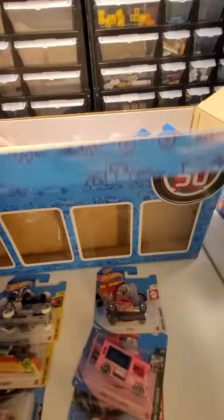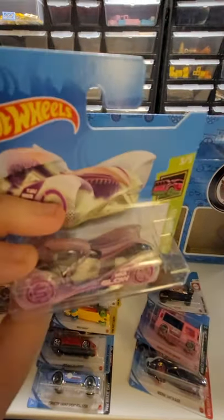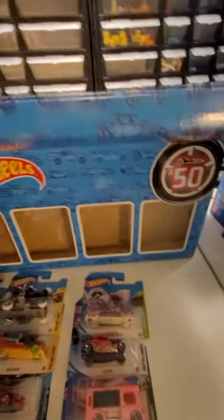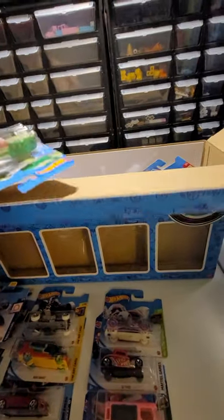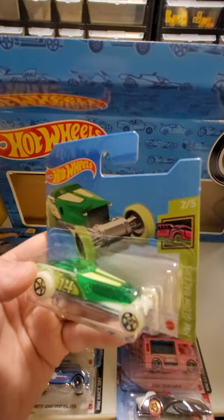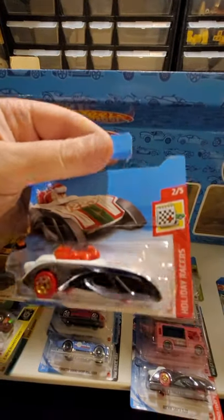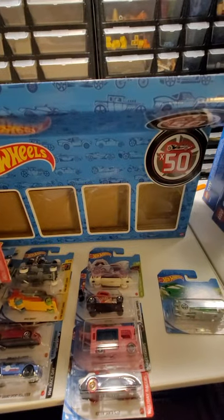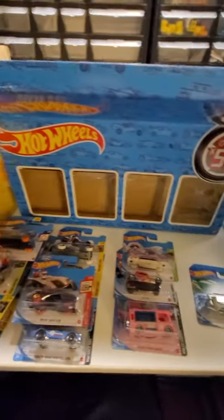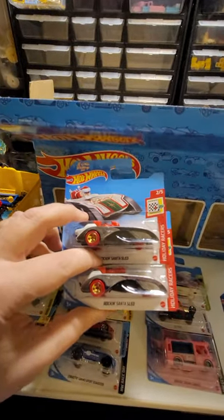It's a pretty cool car, old style. Then we have Cloak and Dagger - it's another one of those glow-in-the-dark cars, pretty cool. There's another glow-in-the-dark car - a High Roller. There's another Holiday Racers - it's another Rockin' Santa Sled. Got two of the same car in here. I guess they felt like we need two of the Santa cars.